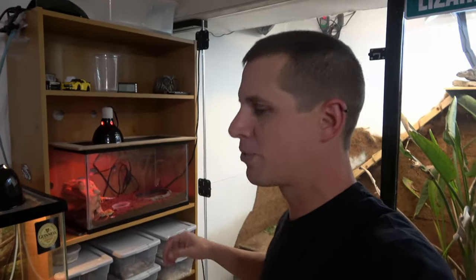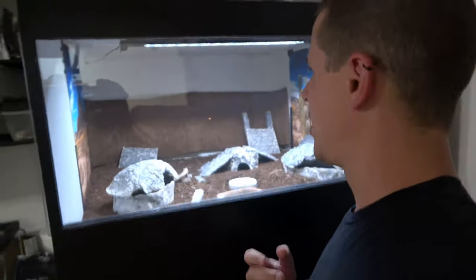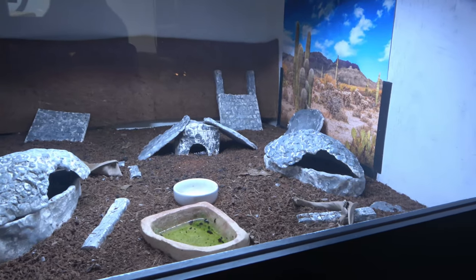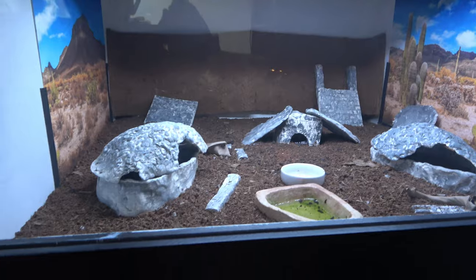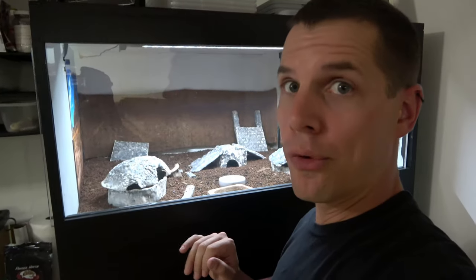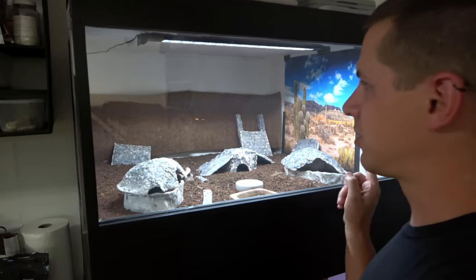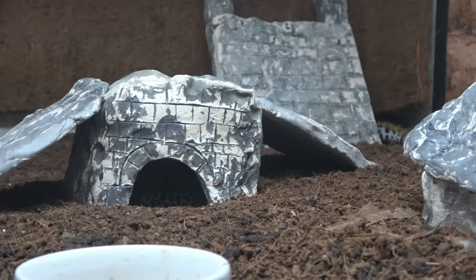Our leopard geckos are also very fun and we've been breeding them like crazy this year. Unfortunately they're all kind of hiding right now, but this enclosure is 36 inches wide, 36 inches deep, and 18 inches tall. I've got about two and a half inches of coco fiber substrate in here, and two little egg-lay boxes.